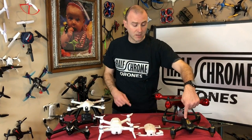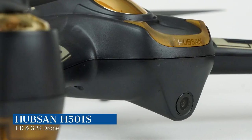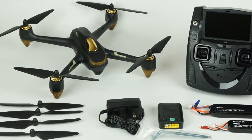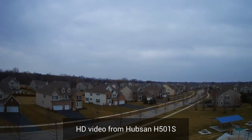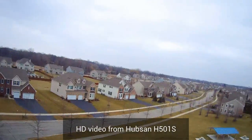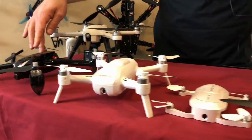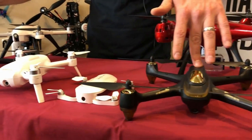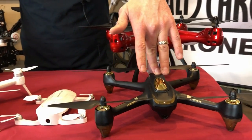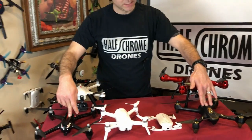Which one do I like more? I'm going to go with the Hubsan. It's not a perfect drone — it has its glitches; we had some issues with the remote. Hubsan has some quality control issues there. Some people have said they've had issues with the GPS on the Bugs 2 model, but it does seem that MJX has addressed a lot of those issues. Either one of these is a pretty solid drone for under $200 if you're looking for something with a little more range and precision. You could even attach your own action camera if you weren't satisfied with the cameras on either one.